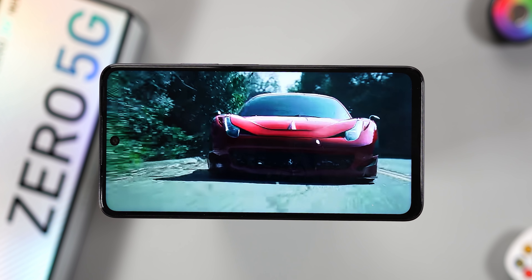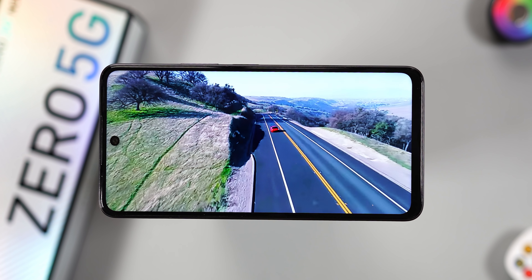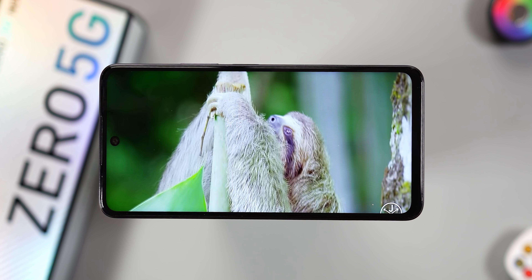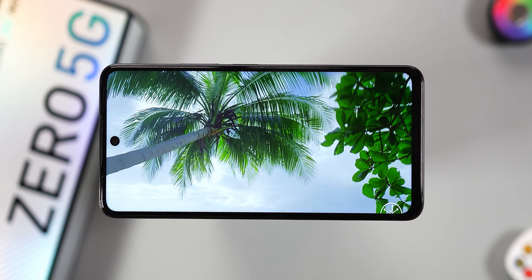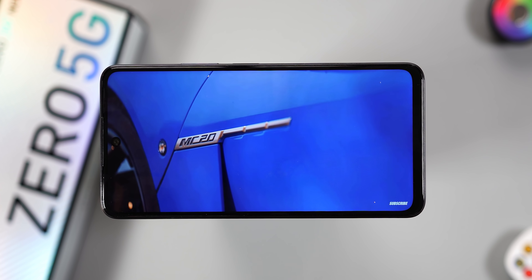Watching YouTube content on this display, the colors look boosted and very good. The display temperature is just a little bit warm, and the large size helps you get immersed in what you're watching. The Infinix Zero 5G supports HDR10 and HDR HLG, but colors look desaturated when watching HDR content. For regular content on YouTube and Netflix, the display is all right.